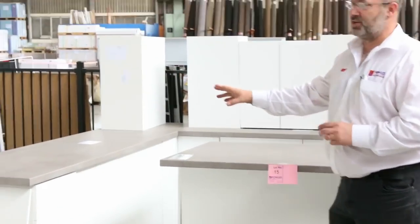Hi there and welcome to the Home Renovators auction for Wednesday the 2nd of November 2016. Well as you can see we're going to start off the auction very early in the auction with plenty of kitchens.